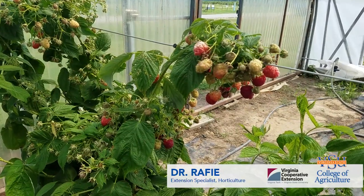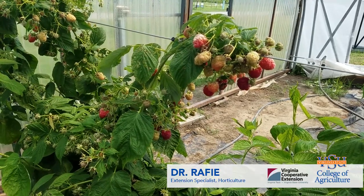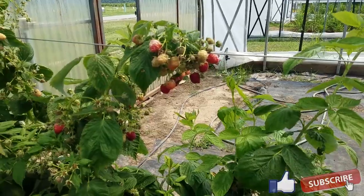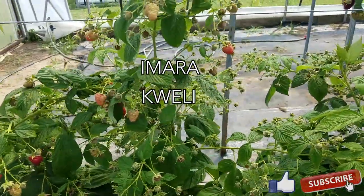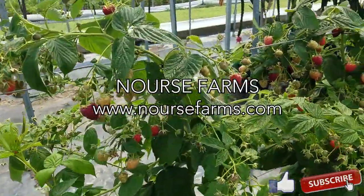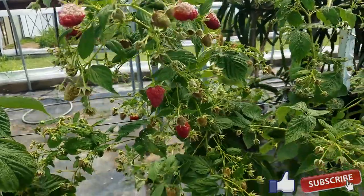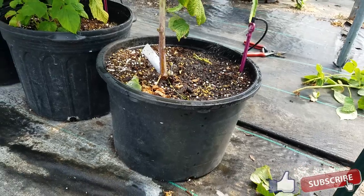Today we're going to show you a raspberry variety trial in a high tunnel with potted plants. We have three varieties: Imara, Kawali, and Kawansa. Kawansa was introduced to us by Norse Farms. They are planted not in the traditional way of growing raspberry in a tunnel — they are actually planted in pots with individual irrigation for each single pot.